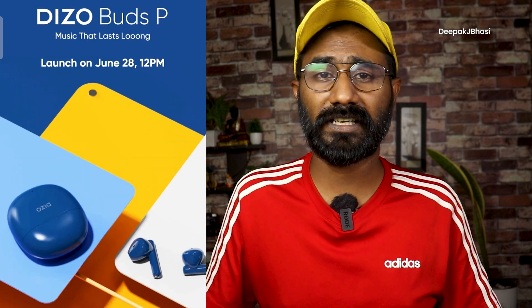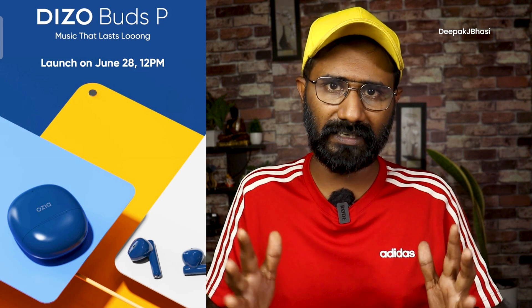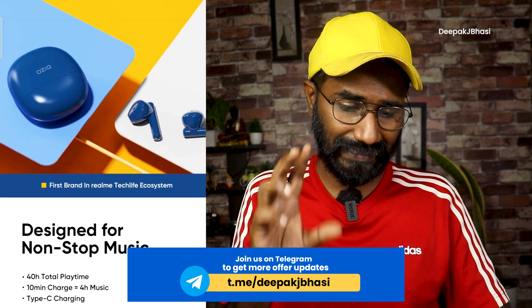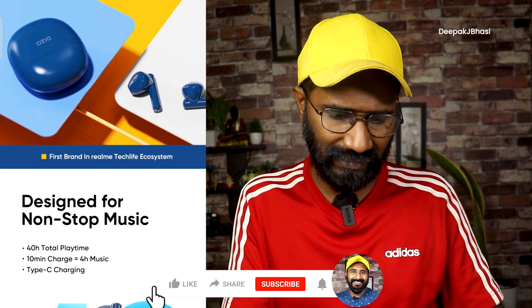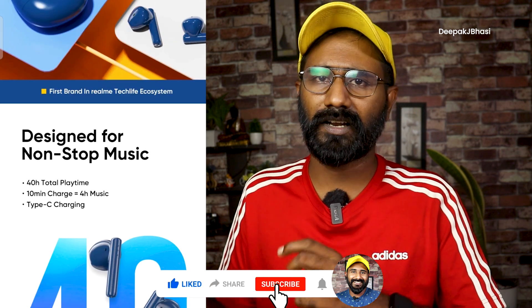The first sale is on June 28th. Design-wise, it features a compact case with a matte finish. You can also see a little glossy finish on the earbuds as well.